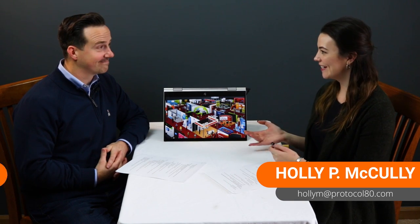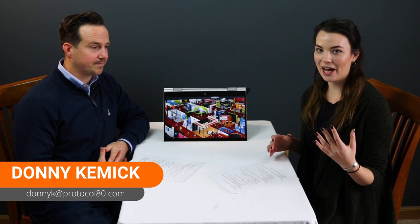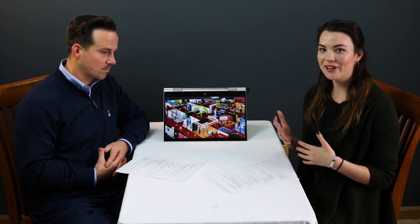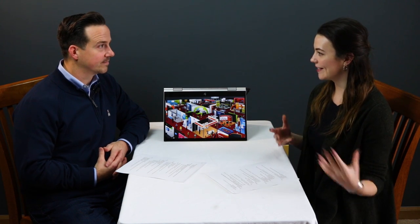Hi everyone, I'm Holly from Protocol 80 and I'm here today with Donnie and we're going to be talking about some different trade show strategies that can really help you maximize your booth traffic as well as capitalize on follow-up and some CRM management and things like that.